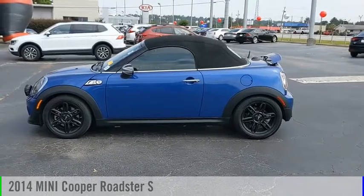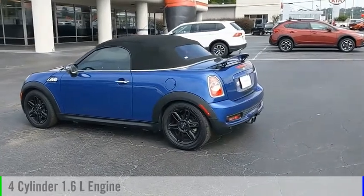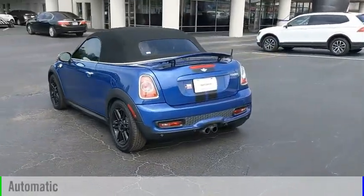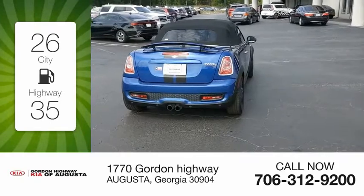Looking for the right vehicle? Check out the 2014 Cooper. This vehicle is powered by a front-wheel drive, four-cylinder, 1.6-liter engine, and comes with an automatic transmission. Great fuel efficiency saves you money by requiring fewer trips to the gas station.